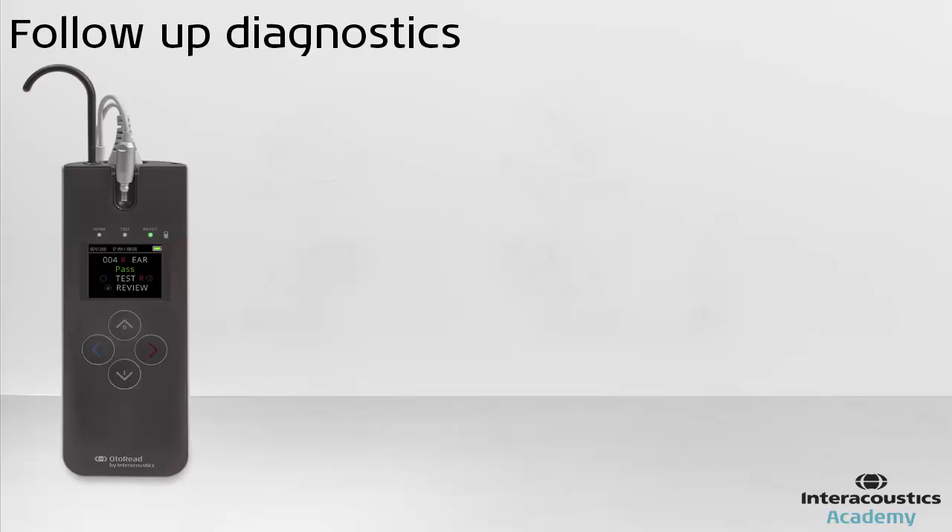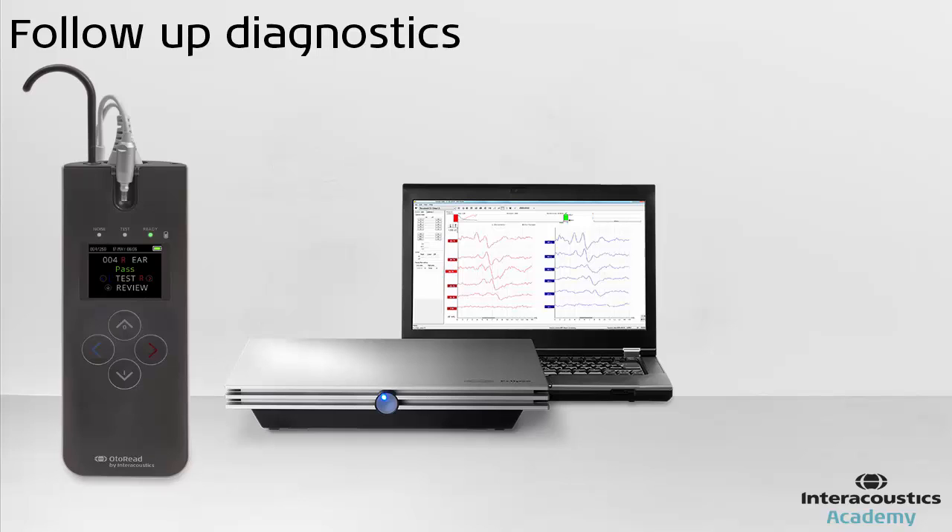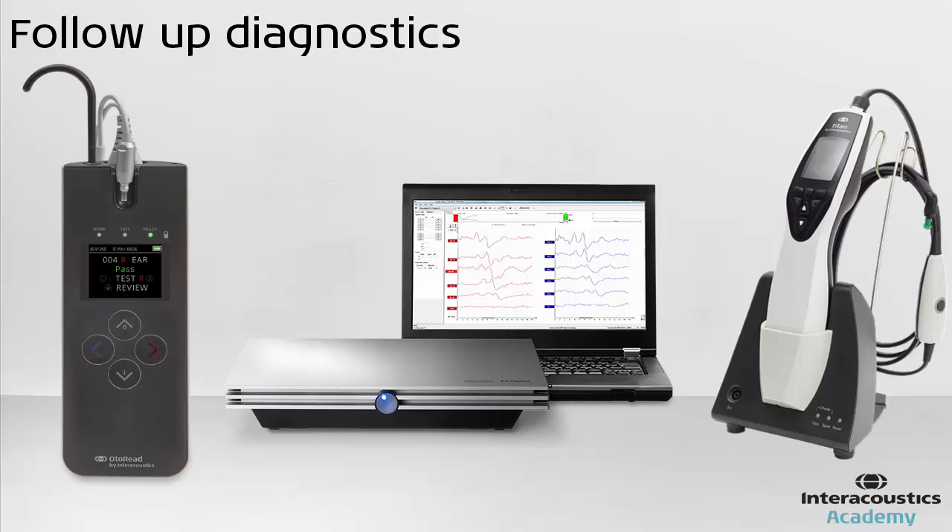The testers will then go on to a more thorough test battery, most likely again consisting of otoacoustic emissions and auditory brainstem response testing, but with more advanced options than during the screening. Also, objective middle ear tests might be added, which gives greater information about the status of the middle ear.